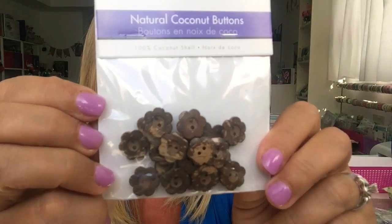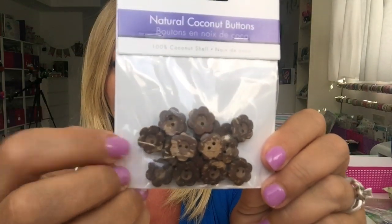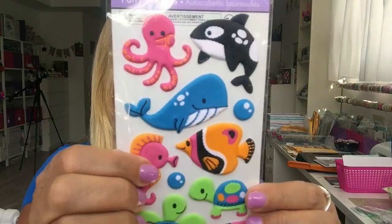I got these buttons — they're like little flowers, great for embellishing things, and they were $1.50. And of course I have stickers — I love my stickers! I got these puffy fish stickers — they're so cute.